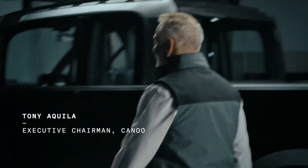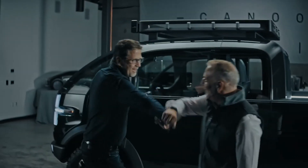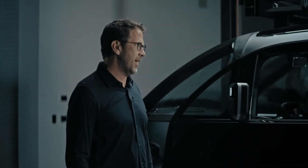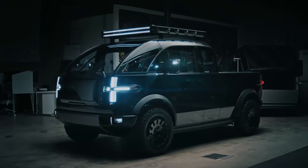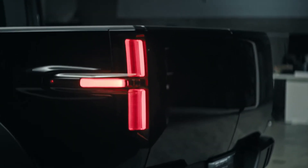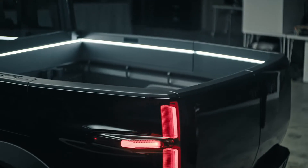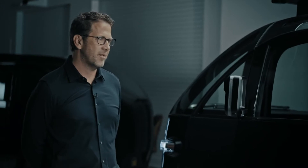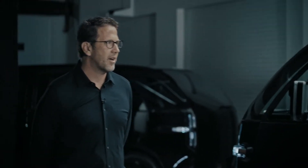Tony and Brian exchange greetings. Brian says: I didn't know what I was going to see today, but I can tell you I'm blown away. Tony responds: That was our dream — to make sure that we had a vehicle that brought a truck to market that just really shocked people from the visual through to the functional. Brian: It looks like there's just a ton of different things in here. Can you share with me what you've got going on?